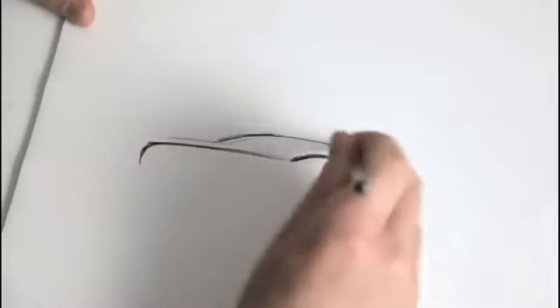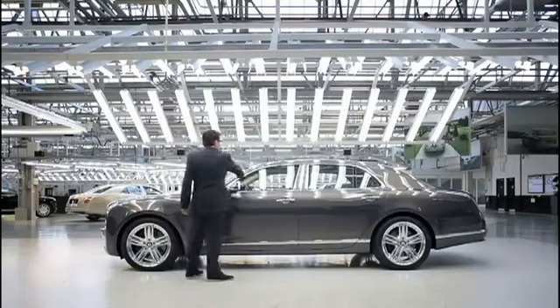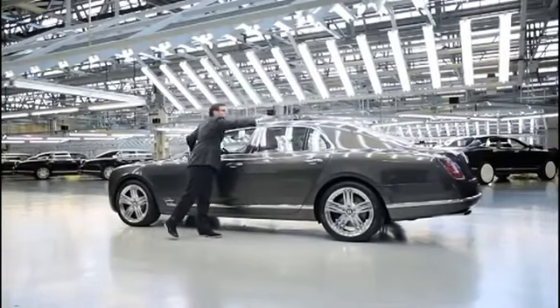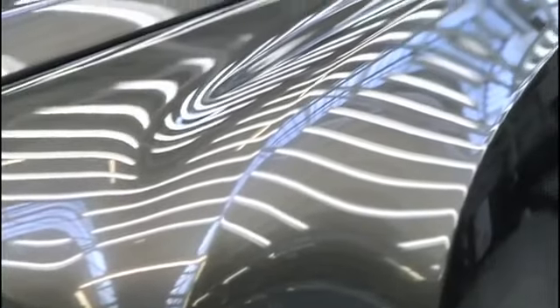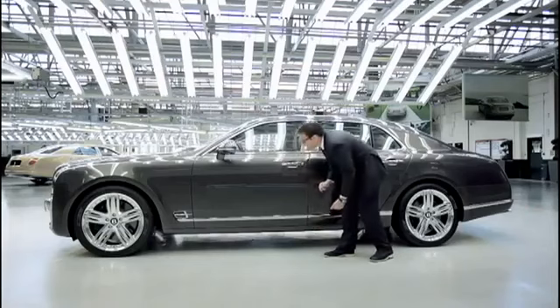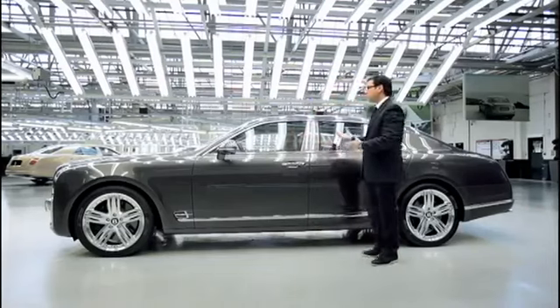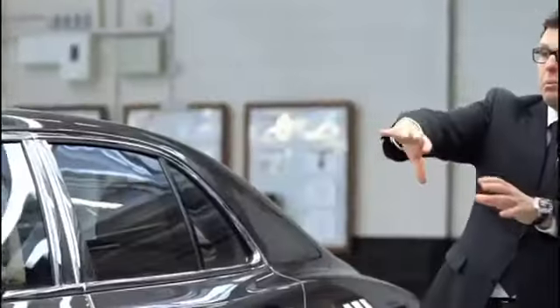The side view of the Mulsanne can basically be described by just two key lines. It's a line that comes from the top of the sill, spears up the A-pillar and just disappears towards the rear end of the car. That is combined with a very sharp line that comes from the front of the car and comes across. The cabin is just one third of the overall height of the car, so we actually managed to preserve the interior you expect from a large Bentley limousine, but at the same time we managed to give the car a sporty and elegant feel.